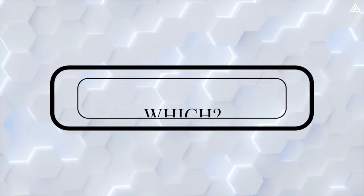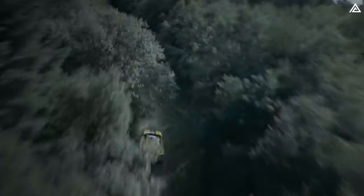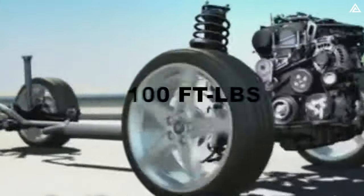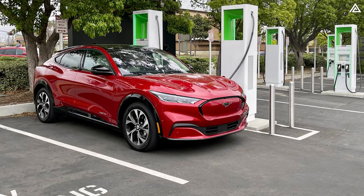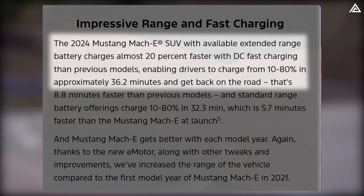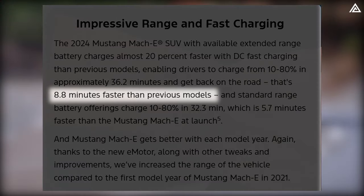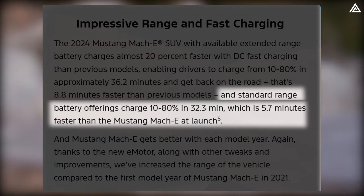Which electric SUV charges faster? Ford's latest Mustang Mach-E lineup boasts significant improvements in charging capabilities, largely attributed to Ford's internally developed next-generation electric powertrain now featured across all 2024 Mach-E models. This new electric powertrain is lighter and delivers up to 100 ft-lbs more torque. Ford is touting a 36.2-minute charging time from 10 to 80% for the extended-range battery versions of the 2024 Mustang Mach-E when using DC fast charging — 8.8 minutes faster than previous models. Standard battery versions can charge from 10 to 80% in 32.3 minutes, a 5.7-minute improvement over the initial Mach-E launch.